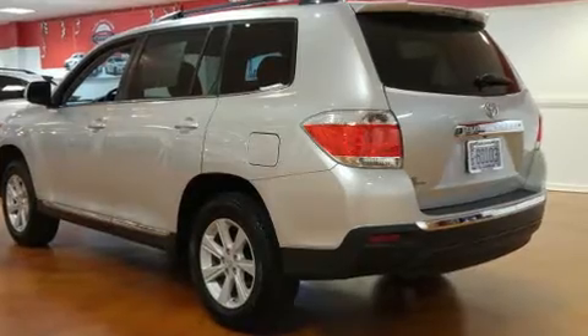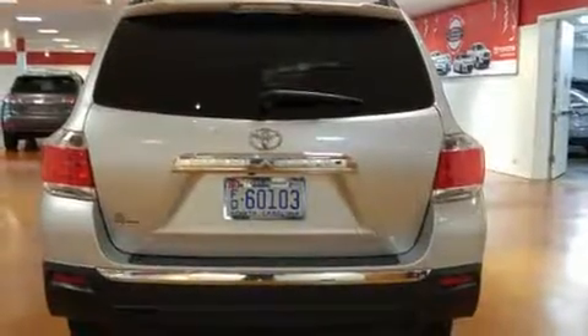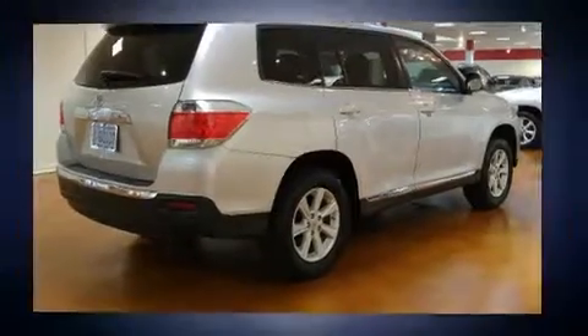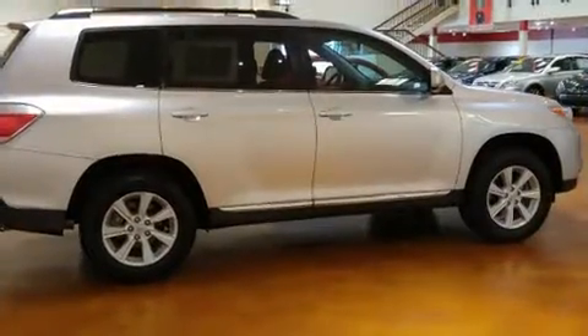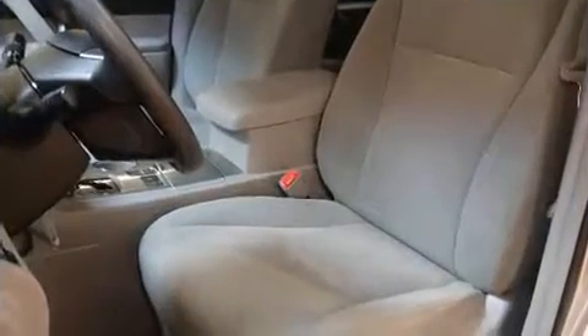Additional features include remote keyless entry and a premium sound drive with six speakers, providing you and your passengers a sensational audio experience. Toyota ensures the safety and security of its passengers with equipment such as head curtain airbags and front side impact airbags.